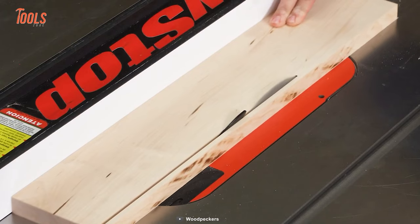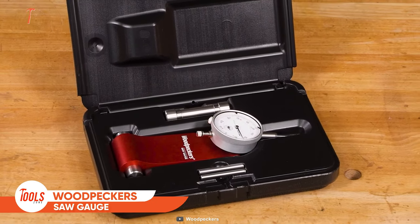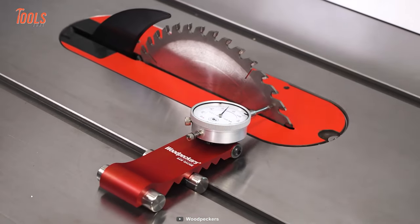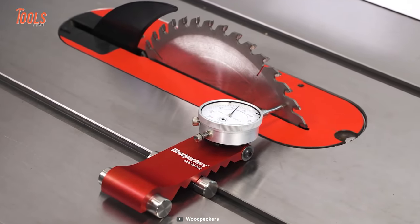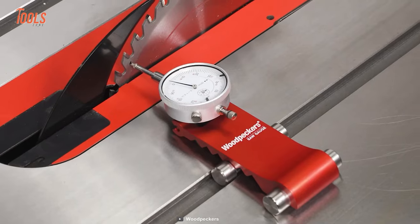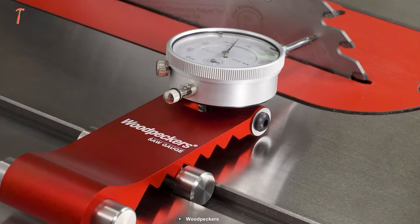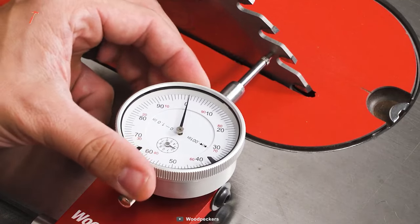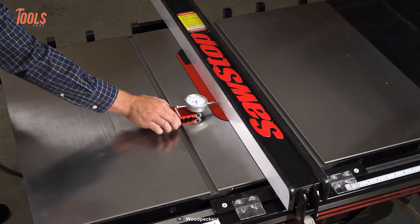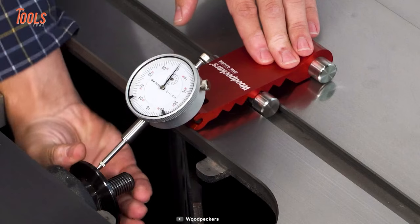No matter which brand's table saw you're working on, or spending thousands of bucks on, you'll still get burn marks when doing rip cuts. That's where this Woodpecker saw gauge comes in handy. It's the new guy on the line, yet it allows you to do accurate blade alignment, giving you a pinpoint reading based on the center of the miter gauge slot. When there's an issue, you'll be easily notified by the dial indicator.